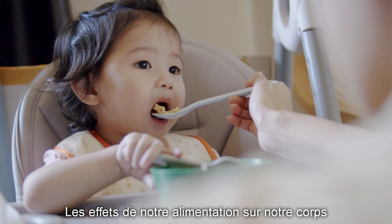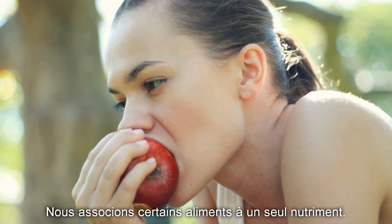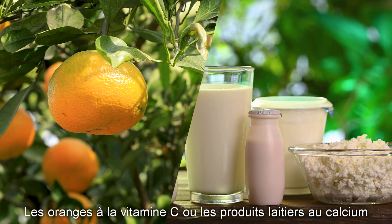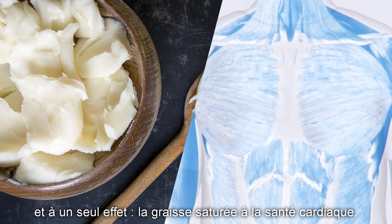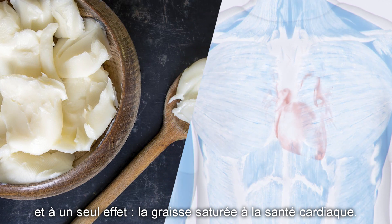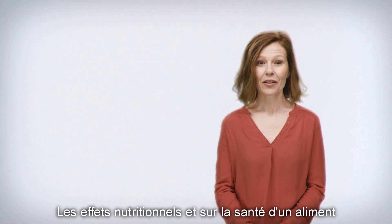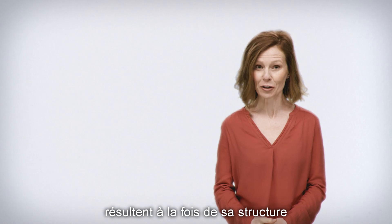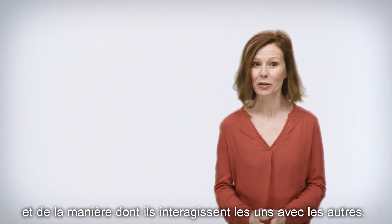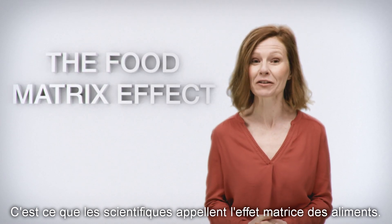The effect that our food has on our bodies, and so on our health, is complicated. Although we have come to associate certain foods with a single nutrient — oranges with vitamin C or dairy foods with calcium — and with a single effect, like saturated fat with heart health, it's much more complex than that. The nutritional and health effects of a food are a result of both a food's structure and its nutrient composition, and how these interact with each other. This is what scientists call the food matrix effect.